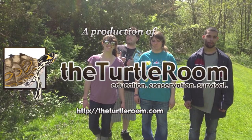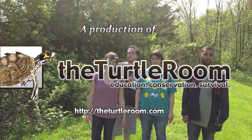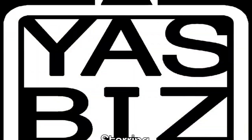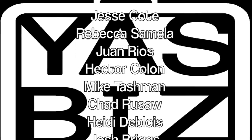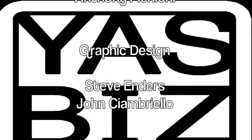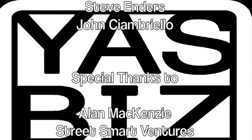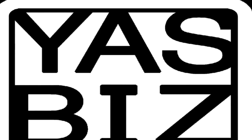Visit theturtleroom.com for more information on these and other exciting colonial species. We'll see you next time.